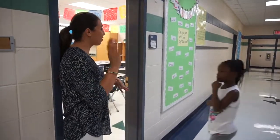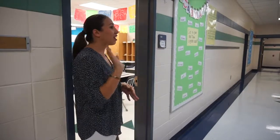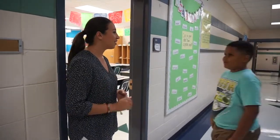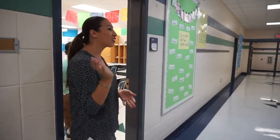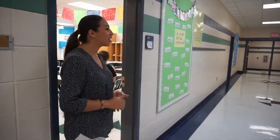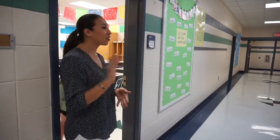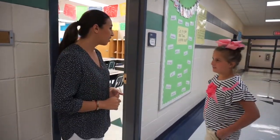Hola! ¿Cómo te llamas? Hola, Dayana. Hola! ¿Cómo te llamas? Hola, Jason. Hola! ¿Cómo te llamas? Hola, Ariane. Hola! ¿Cómo te llamas? Hola, Kaylin. Hola! ¿Cómo te llamas? I am Ava. Hola, Ava.